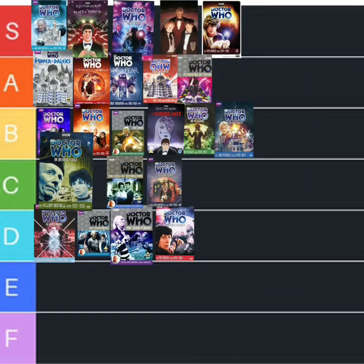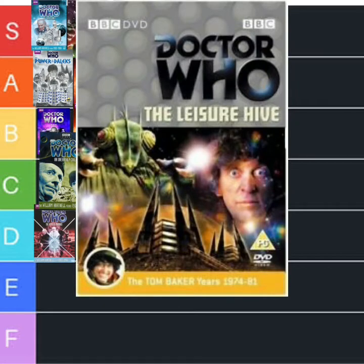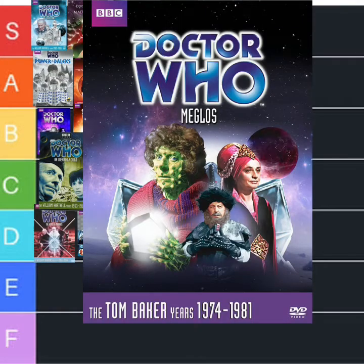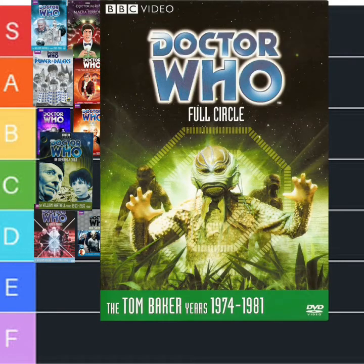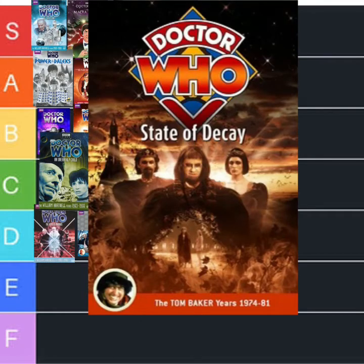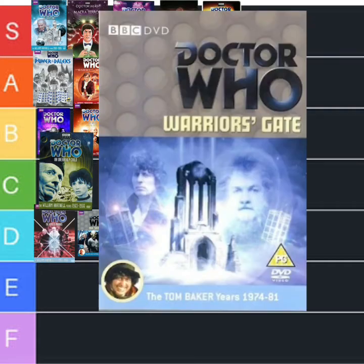Okay, the E-Space Trilogy. The Leisure Hive — that was okay, wasn't brilliant, didn't really hold my attention that great, but I'll give it a C. Meglos — it was weird seeing Tom like that, but I'll give that a C as well. Full Circle — I actually really enjoyed that, that was an awesome story for me, I'll give that a B. State of Decay was alright, not the best, didn't really hold, but I'll give it a C. This next one just seemed to drag a little bit — Warrior's Gate — so I'm going to put that in D.